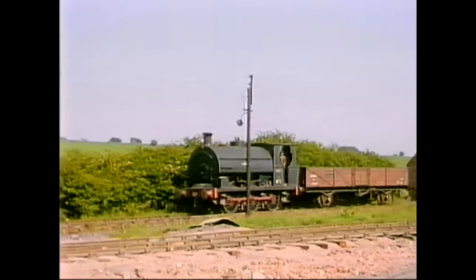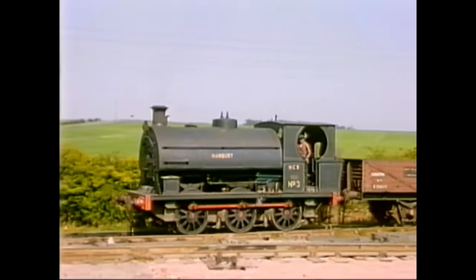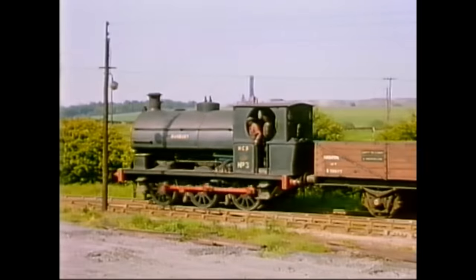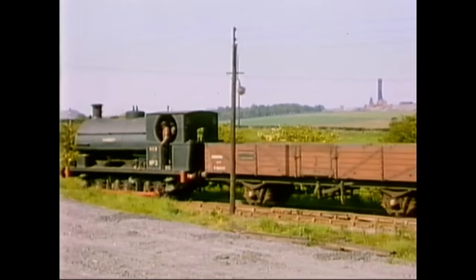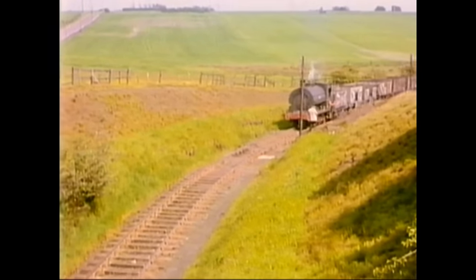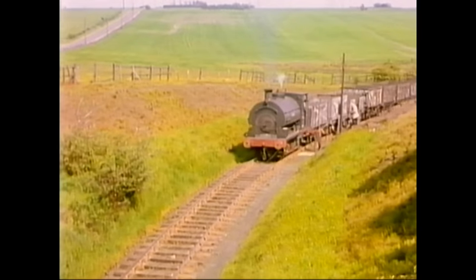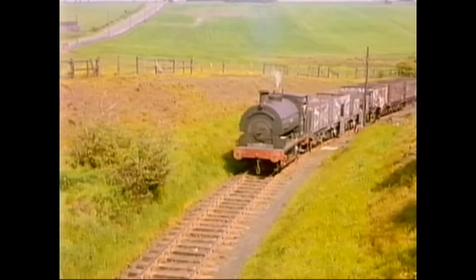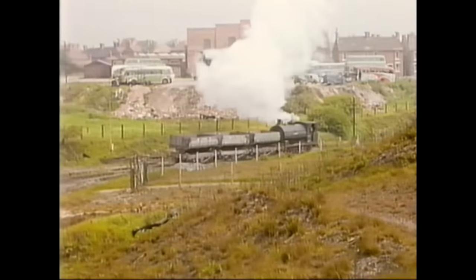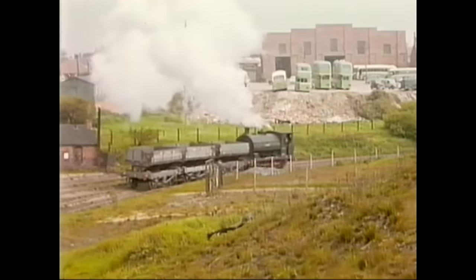This is an elderly Peckett, built in 1894, bearing the number 3 and the name Hanbury. Having brought up some empties for BR, Hanbury pulls up to enable the firemen to reset the points. Note the wagons with their side door still open. Finally, we see the Peckett shunting the colliery yard. Note in the background the variety of buses and coaches — then they were in everyday use.